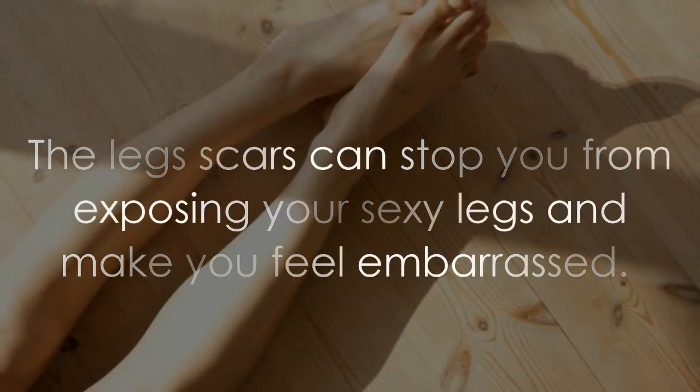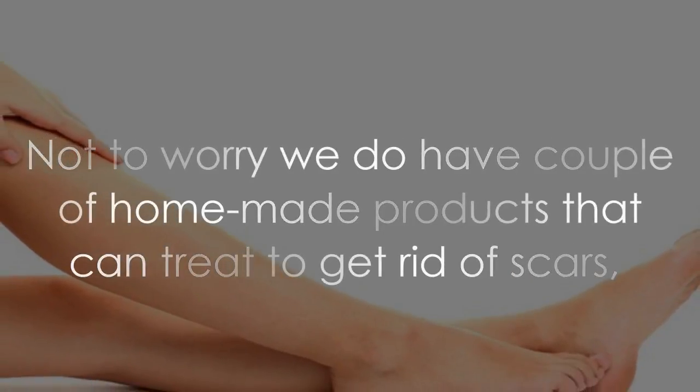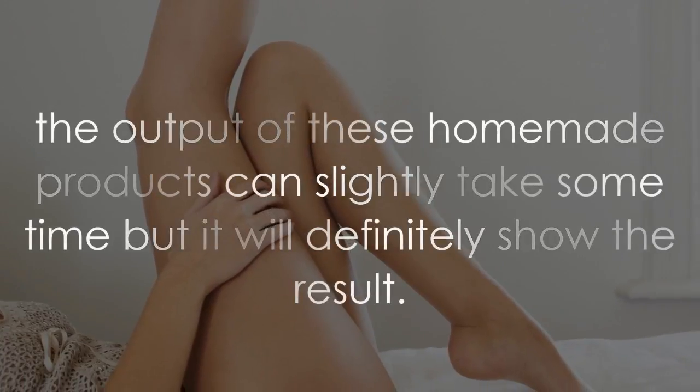Leg scars can stop you from exposing your legs and make you feel embarrassed. We have a couple of homemade products that can treat and get rid of scars. The results of these homemade products can take some time, but they will definitely show results.